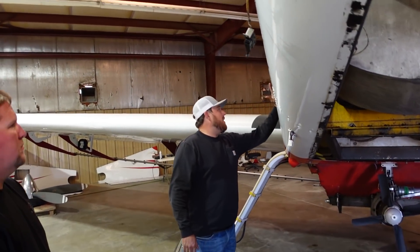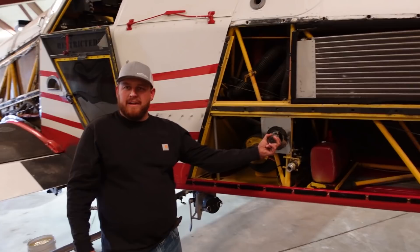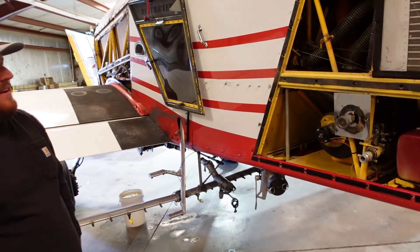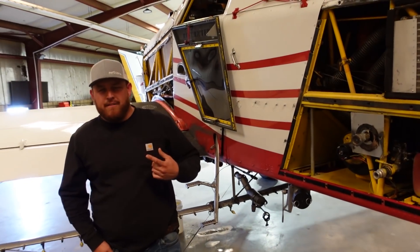Everything from this firewall to the edge of the cockpit is the tank — 800 gallons. So we hot fuel everything. Hot fuel, hot load, everything fast, fast, fast. Time's money. Is that like just a two inch banjo valve deal? Three inch. And then our pump pumps 550 gallons a minute, so you can load this thing in two minutes.